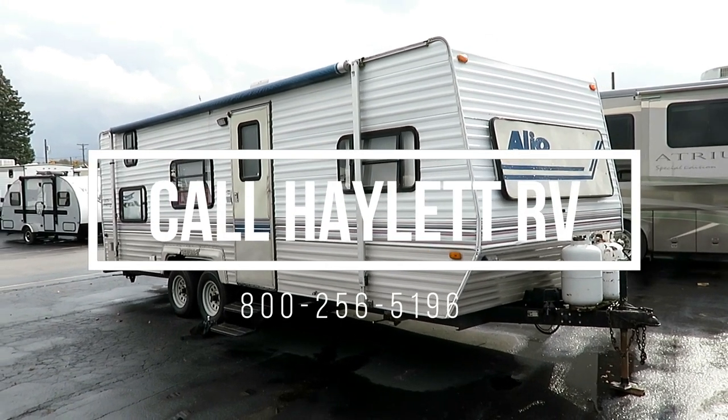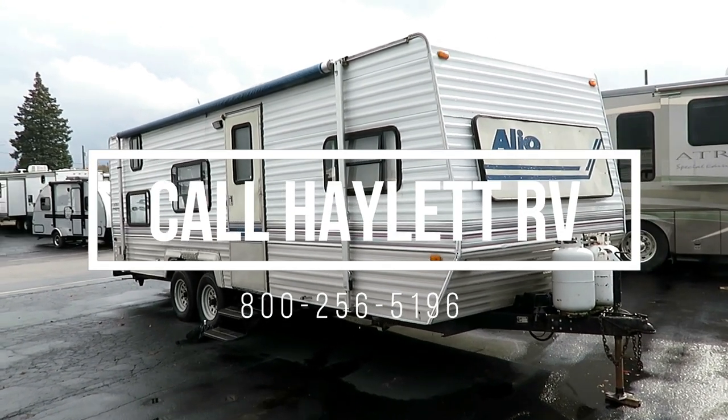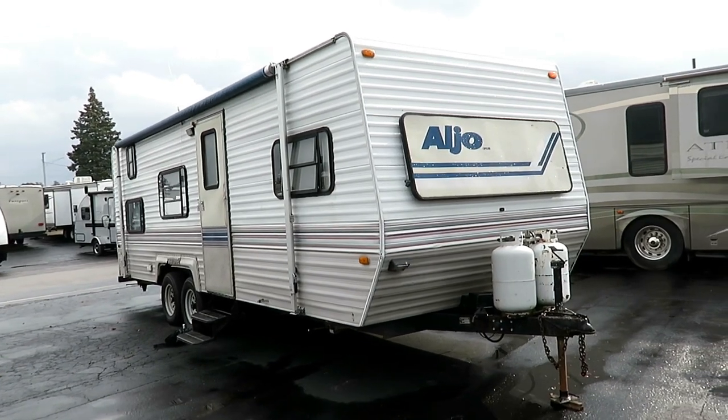26 foot, base level, little Skyline bunkhouse coming in on trade here at A-Lit RV of Goldwater, Michigan.